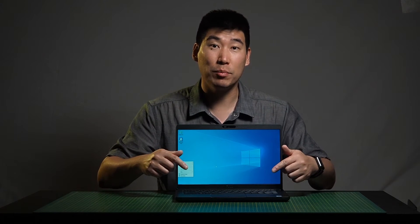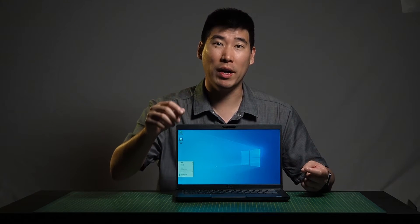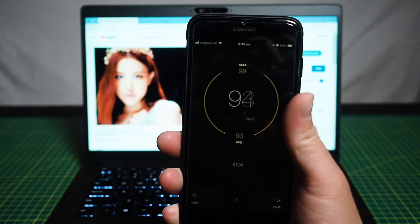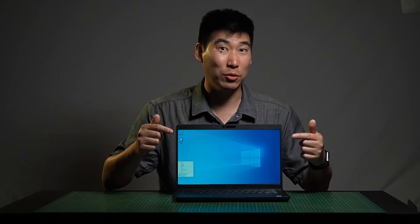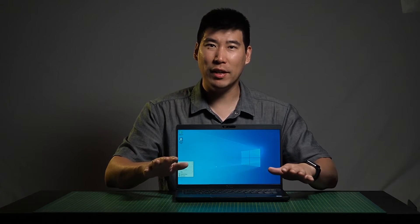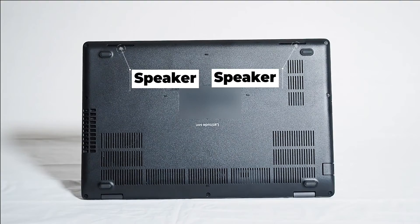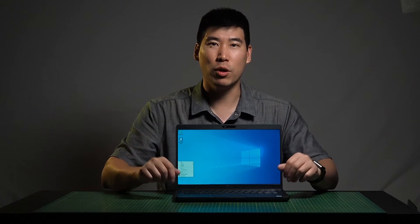I tested the sound using a decibel meter app on my phone placed about 10 centimeters away from the computer. It measured a peak of 99 decibels, so it's pretty loud. As for sound quality, it's pretty average — not very bassy. The speakers are located at the front bottom, so you get a little bit of a surround-sound feel. They're decent enough to work with.